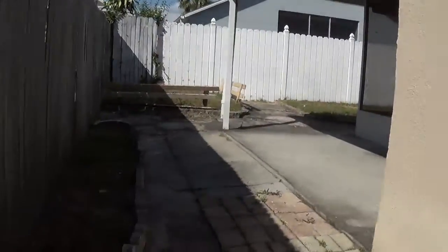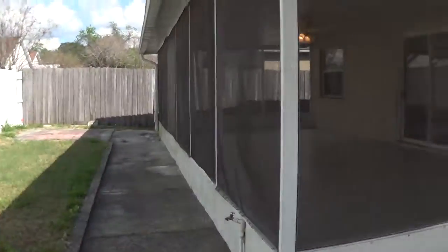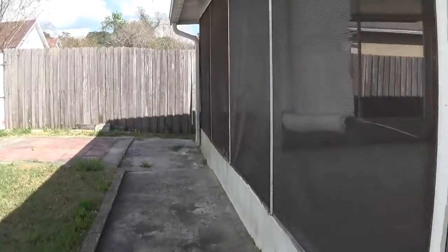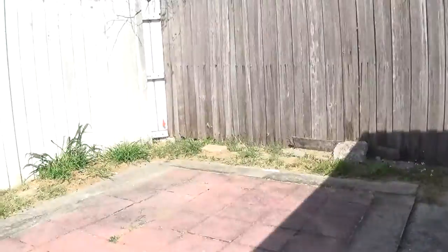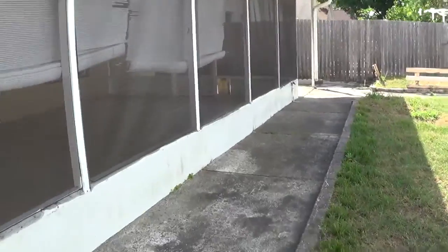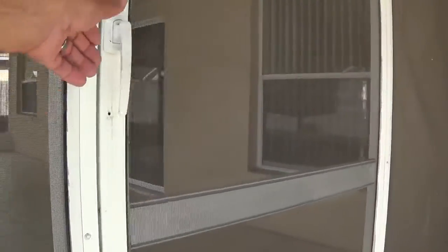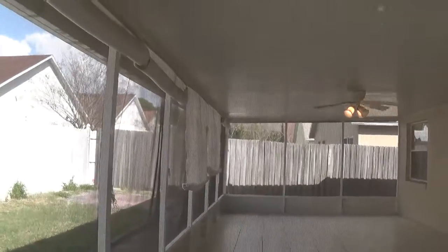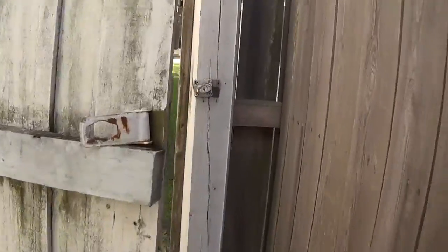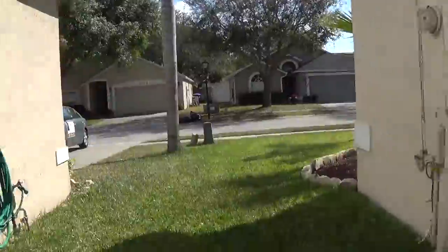And this is the backyard. I can't go in through here, but this is the screen patio.